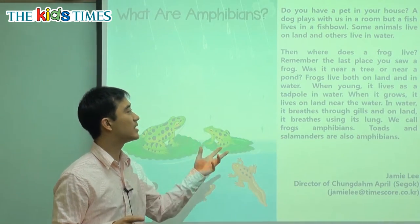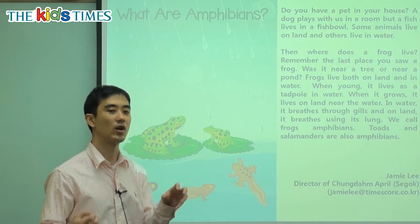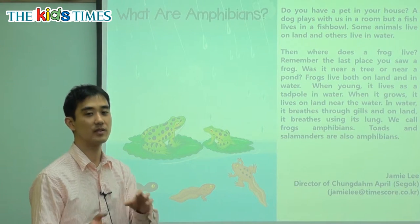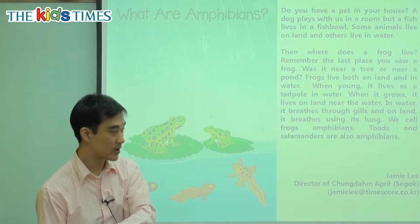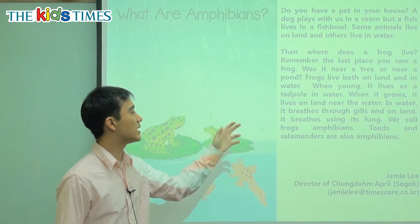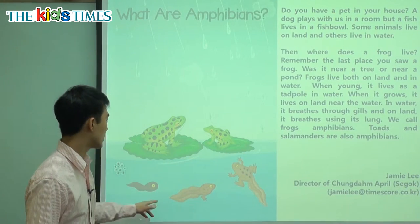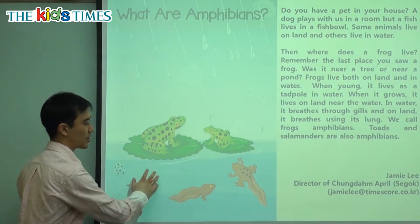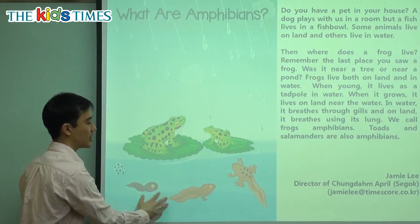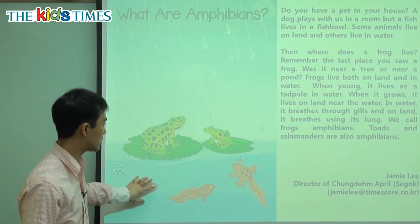Frogs, however, live both on land and in water. They live pretty much everywhere. When young, like a baby — it's called a tadpole — it lives as a tadpole in the water. This is the egg, and this is the young frog. And this here is called the tadpole. These are called tadpoles; this is called a frog.